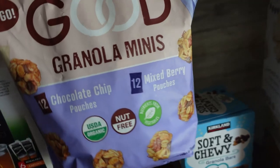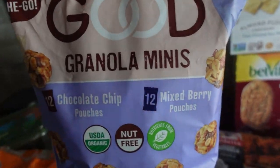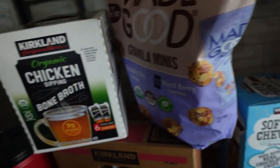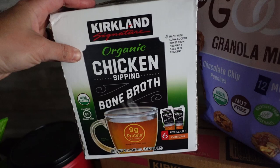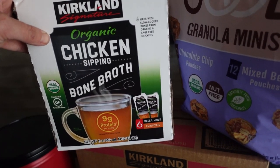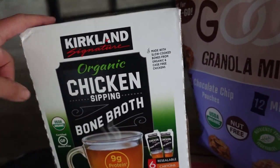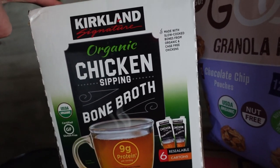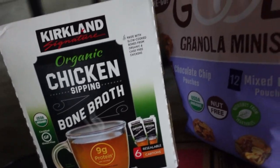I have these Made Good granola minis — 12 chocolate chip and 12 mixed berry. Super simple, handy snack. This is a first-time purchase for me: organic chicken sipping bone broth. There are nine grams of protein per serving and they come in six resealable cartons. I thought these were awesome for food storage but also just a healthy thing to sip on — thought I'd give it a shot.